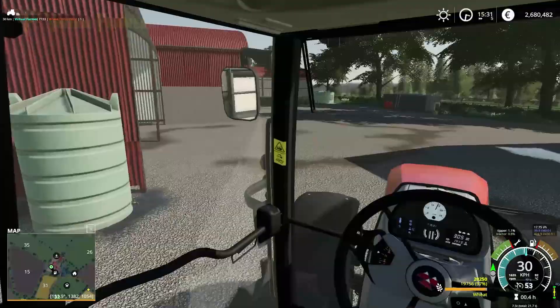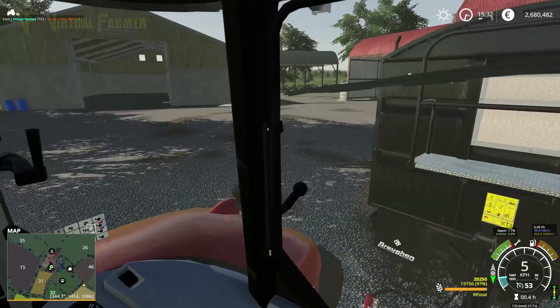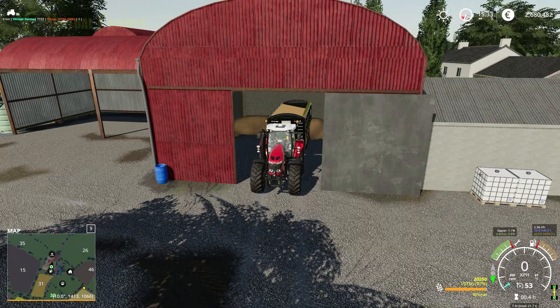The problem at the moment is we don't have a lot of space in this yard to place stuff. I need to try and sort that — I was hoping one or other of these buildings would be removable so I could do it, but so far I haven't found that to be the case on any of them.